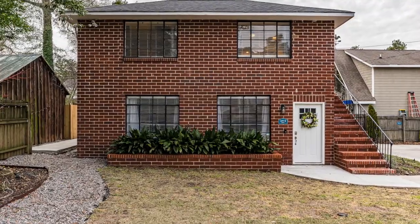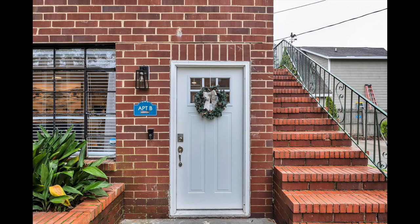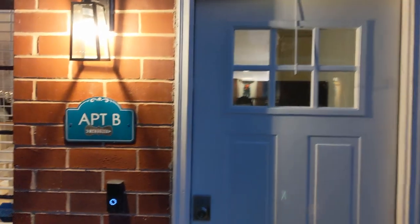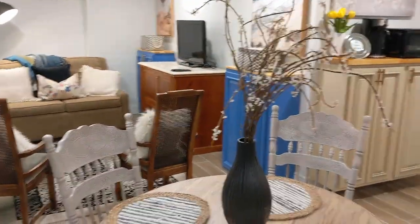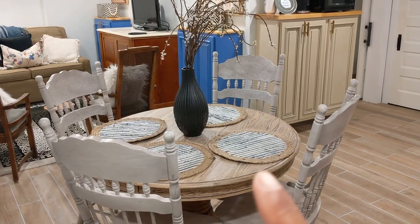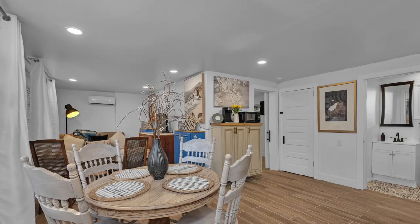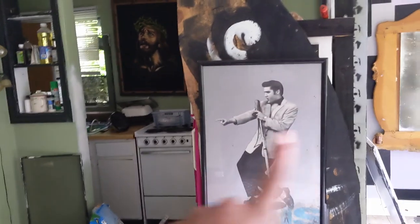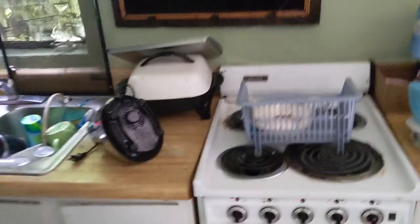Here we are — the final reveal of the downstairs apartment and the cottage. I've been procrastinating, but we're done with the downstairs unit. We took the wreath off because it's no longer Christmas. I wanted to add this old clip so that we can really appreciate the kitchen — you can see that there were hallways, extra walls, and the kitchen was so dark and cramped. So I want you to really appreciate this reveal.